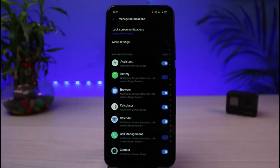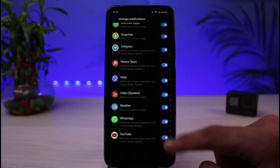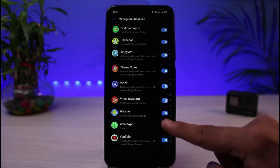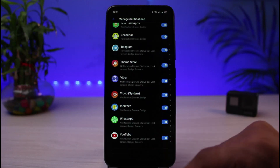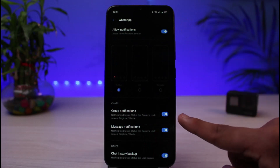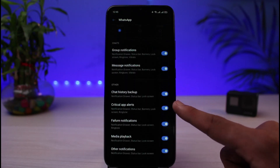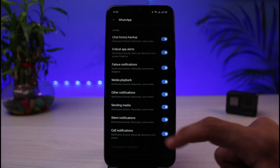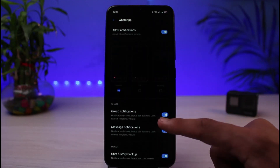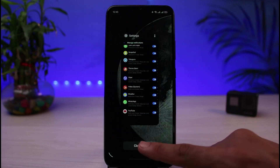As soon as you tap on Manage Notifications, you will see a list of all of the apps that have notifications turned on. Simply look for the app called WhatsApp on this list and make sure the toggle right next to WhatsApp is turned on. Open it, and within the app also make sure Allow Notifications is on — group notifications, message notifications, chat history backup, critical app alerts — make sure all of these toggles for WhatsApp are actually turned on. If they are not turned on, that could highly likely be the reason why you've not been able to receive notifications on WhatsApp.